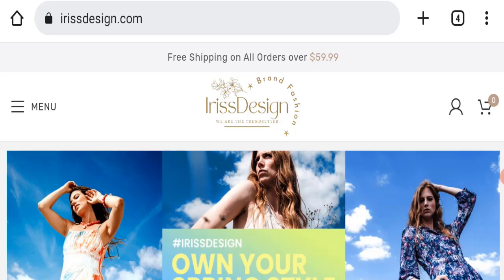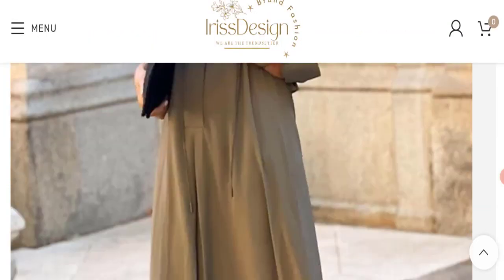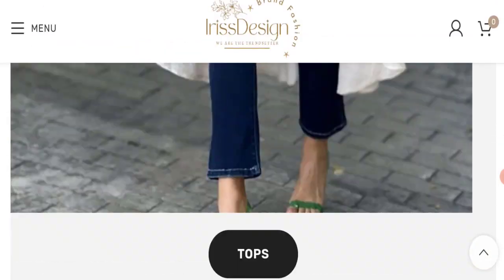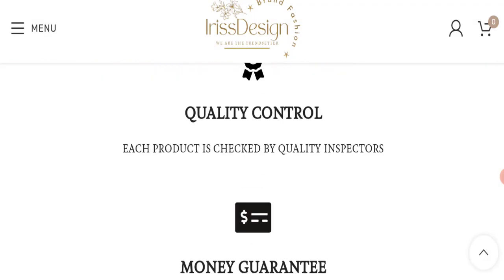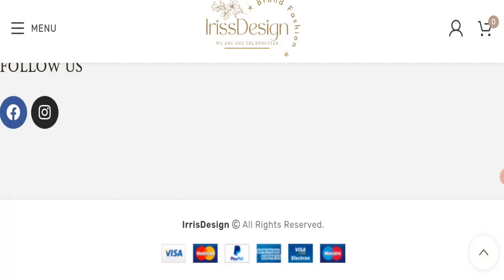First, we will find out about the website type and the products they are offering. This is an e-commerce site and as you can see, they are offering many types of clothes — dresses, two-piece sets, tops, and many more types of dresses. Next, we will check the payment options of this website. They are accepting Visa, Mastercard, PayPal, American Express, Visa Electron, and Mastercard for making payments.